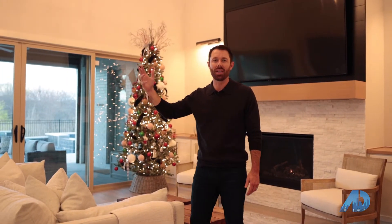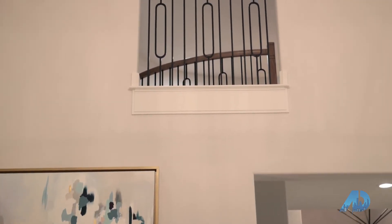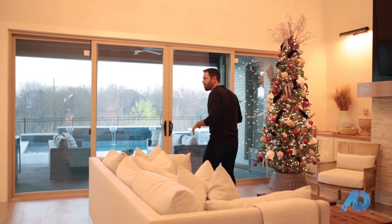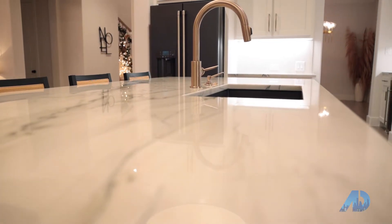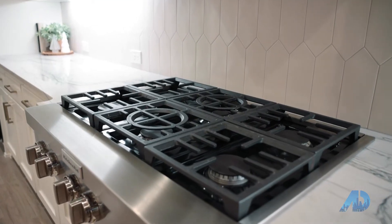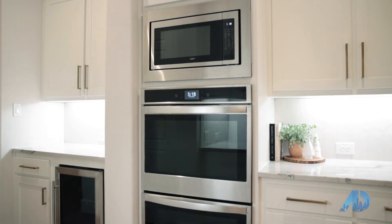Inside, we have this beautiful great room with two-story ceilings and a beautiful fireplace accented by the lights and darks. One of my favorite parts about this home is how open it is to the kitchen area. You've got beautiful lighting fixtures throughout, oversized to really accentuate the space, and of course a six-burner cooktop and double ovens — all the things you expect in a five-star kitchen.